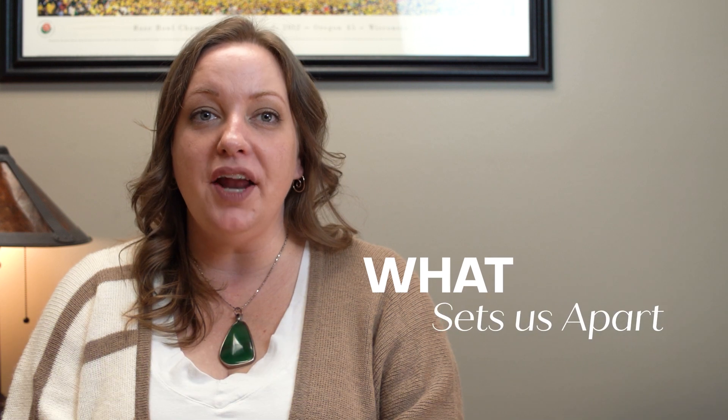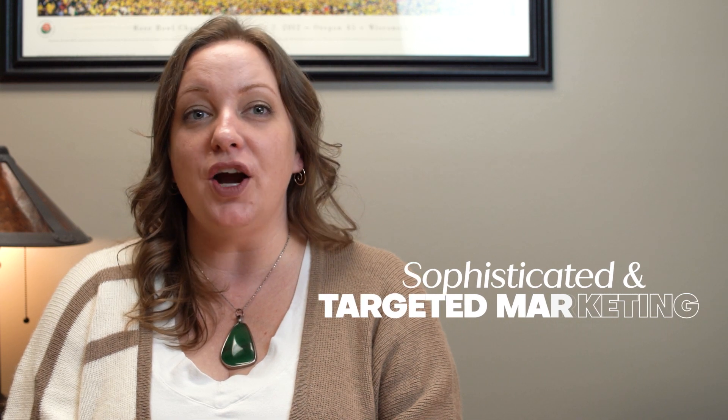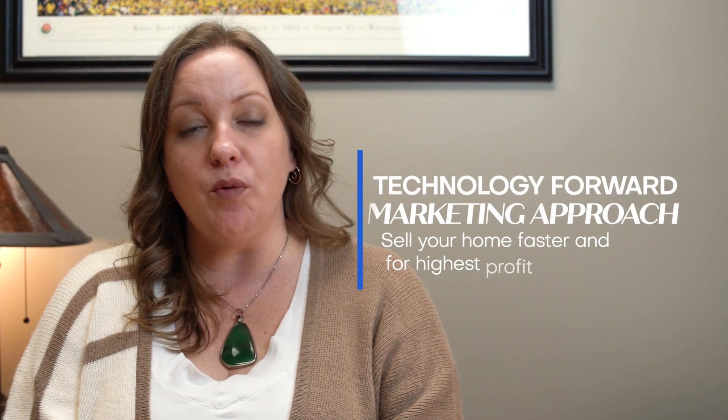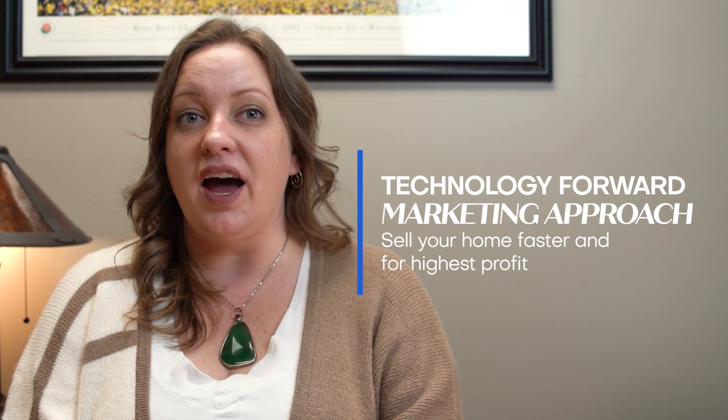Thanks so much for allowing me to present my approach to listing your home. Myself and my team pride ourselves on communications, negotiations, and providing sophisticated and targeted marketing campaigns, all of which ensure your home will be seen by the right buyers. As you watch this video, you'll understand how we use this technology to help sell your home faster and for the highest profit.